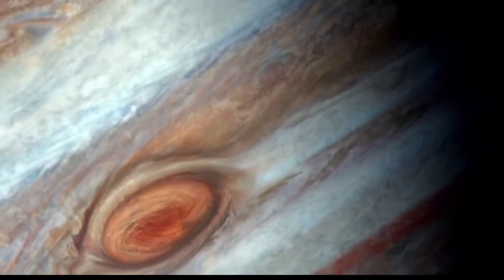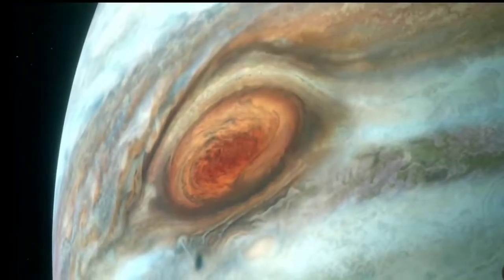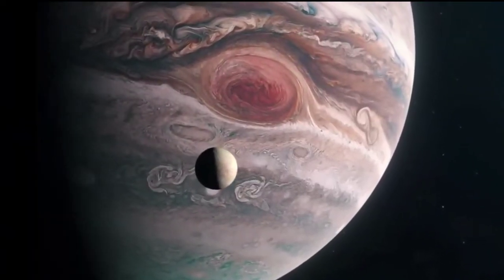The Great Red Spot has changed its appearance over the course of time, and there is some evidence to suggest that it is becoming smaller. Bolton described it as the most powerful storm in the history of the solar system, saying there is nothing else quite like it. Generally speaking, the extremes are fascinating — however, they also create incredible beauty.